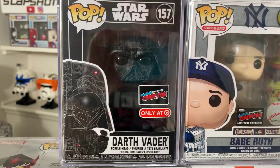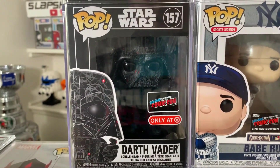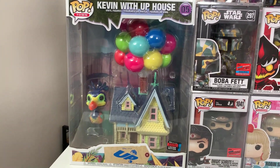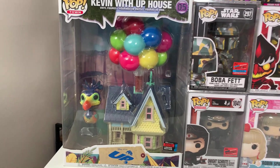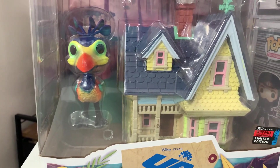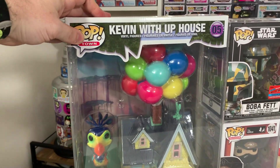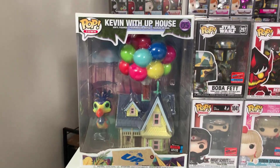Up next, we have the debut version of the Futura Darth Vader. This one came in the hard stack like all other Futura pops and you could get it at Target, but if you wanted the pre-release debut version you could only get that through New York Comic Con. We also have from 2019 Kevin with the Up House — a beautiful pop from Joanna's Disney collection and just one of the best pop towns they've ever done. I love all the colored balloons at the top as well as Kevin, and this one has appreciated quite a bit in value.